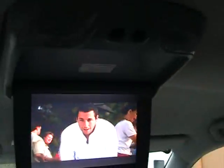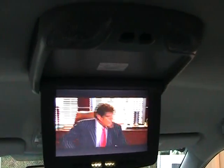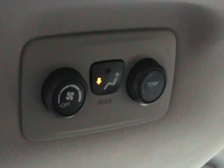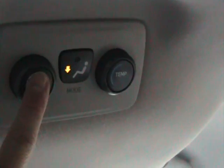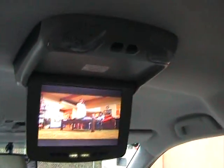It comes with a remote control and two wireless headphones, which you can also see in the pictures on the advertisement. It does have rear air conditioning controls — this button is for the fan, this is for the temperature, and this is for the mode to choose where you want the air to come out. Really very nice, really nicely equipped.